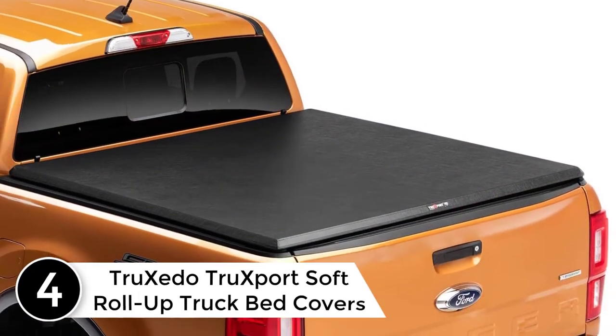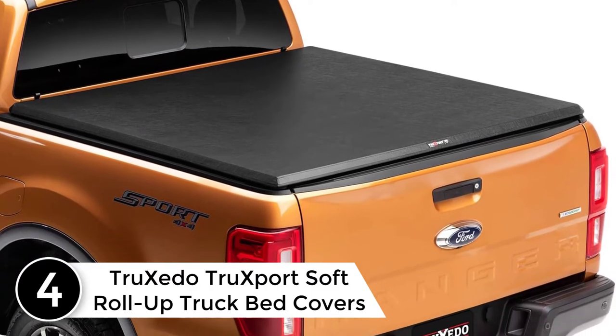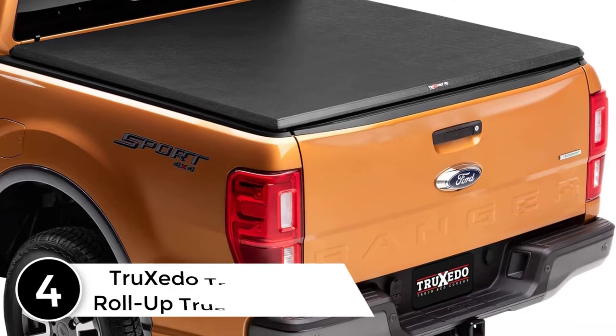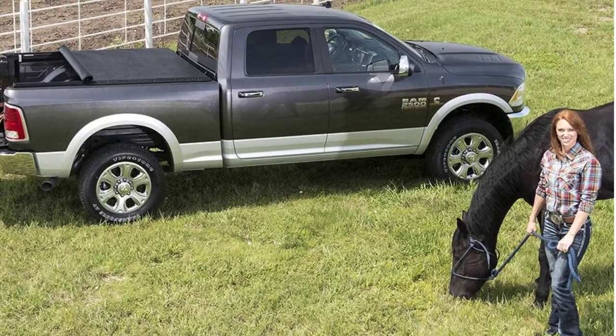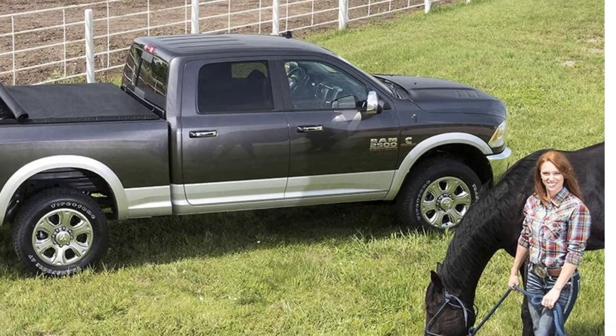At number four: the Truxedo TruXport soft roll-up truck bed cover, compatible with most five-foot truck beds. This truck bed cover keeps your truck beds well maintained for years. This roll-up tonneau cover also takes about 30 minutes to install and does not require any drilling or other tools.